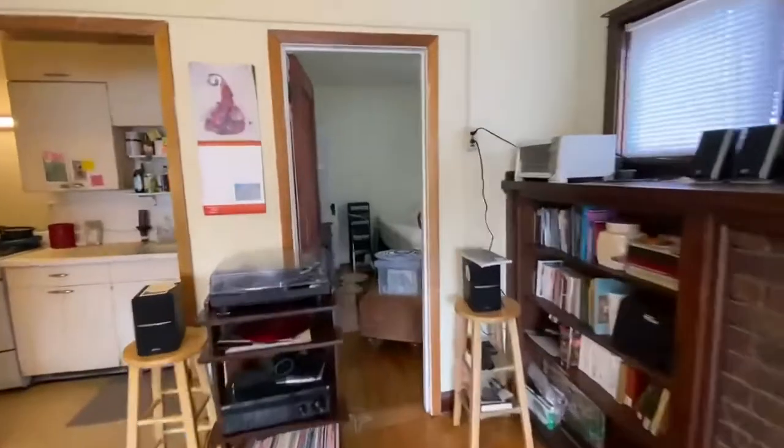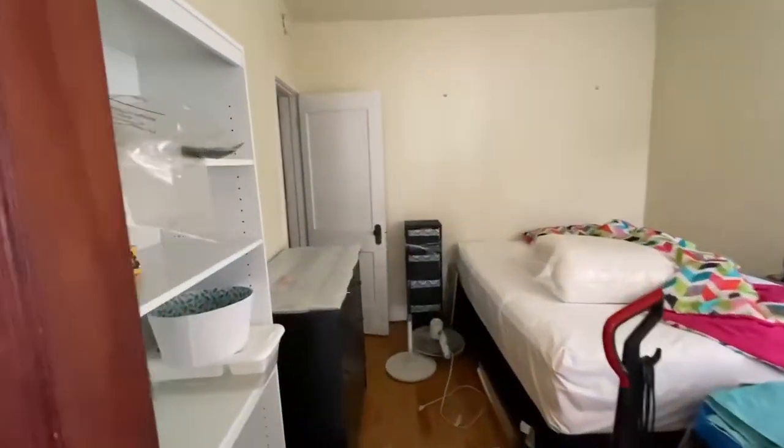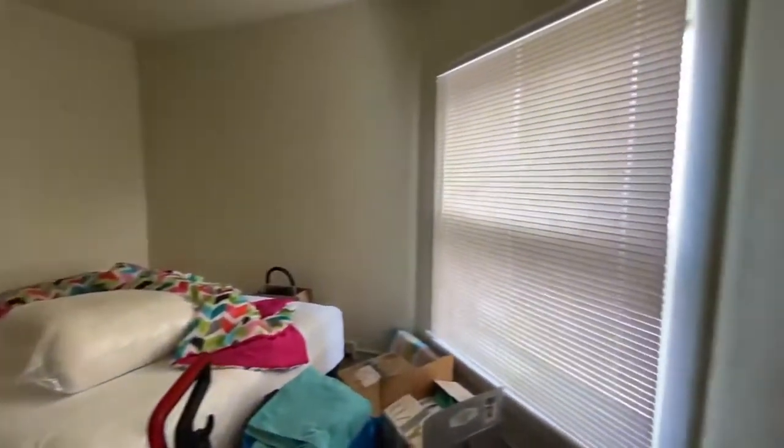And here is the last bedroom — the second bedroom. The closet is in the back here, and a nice window.